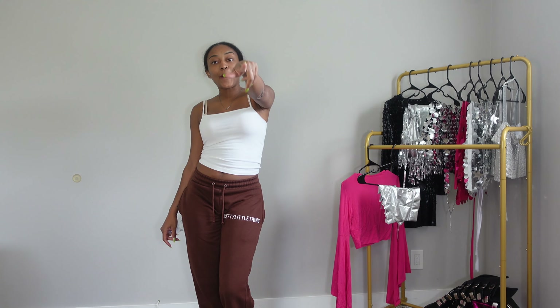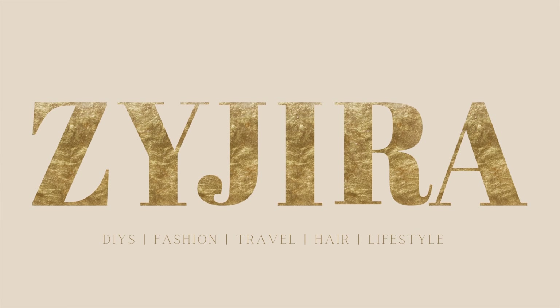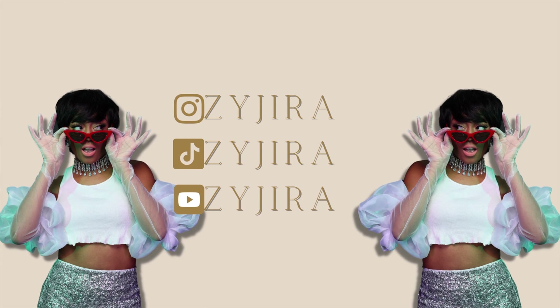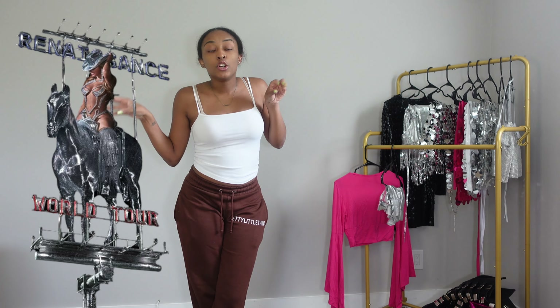Hey y'all! We are back with another Amazon try-on haul. Alright, beautiful people! So as I said, we're back with another Amazon try-on haul — your favorite girls like Drew, of course. If you're new here, go ahead and hit that subscribe button. And this isn't just a regular Amazon try-on haul. This is a Renaissance edition try-on haul.